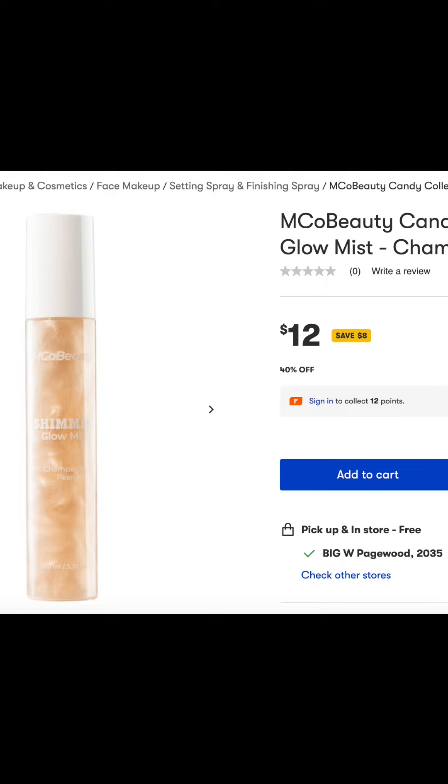Keeping to mists, I tried the Candy Series Shimmer Glow Mist in Champagne Pearl, which despite being limited edition, was in fact 40% off. It may look like nothing, but once you shake it up, it reveals a beautiful mica sparkle. Smells a bit plasticky, and one mist doesn't do much.